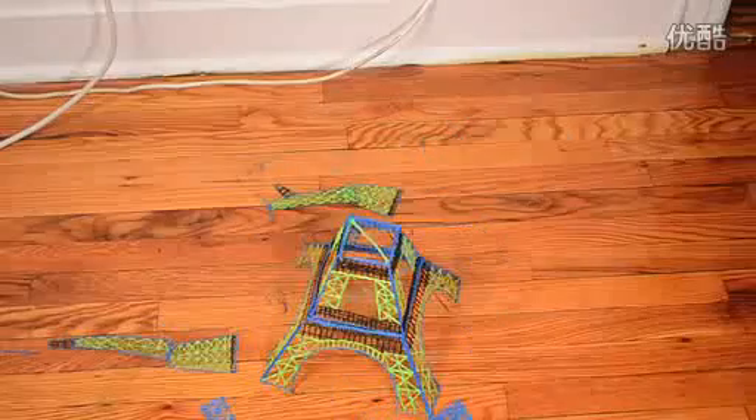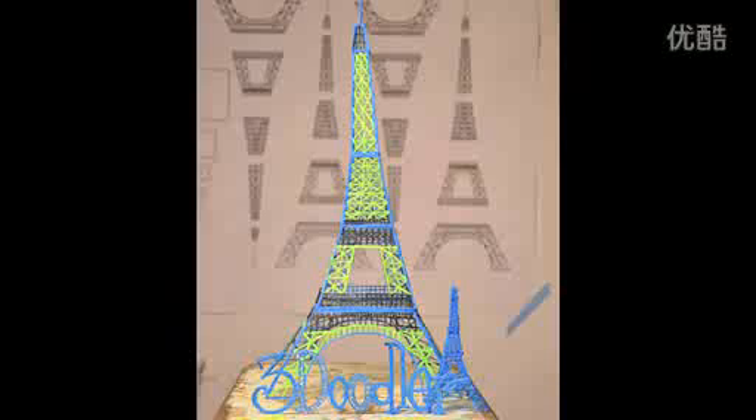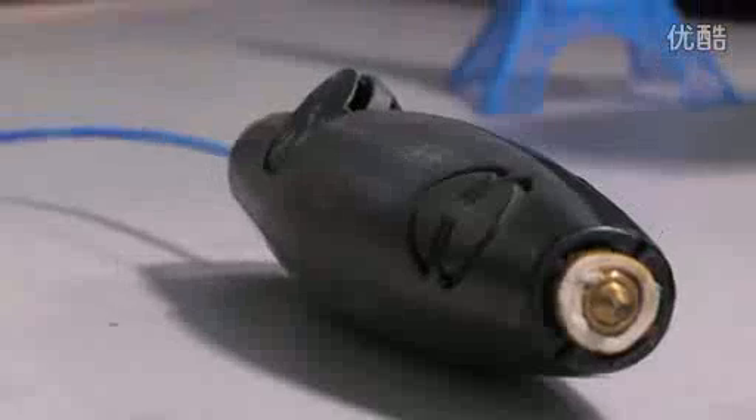3Doodler represents a whole new medium for artists, makers, and 3D enthusiasts. In fact, anyone wanting to express their creative side.